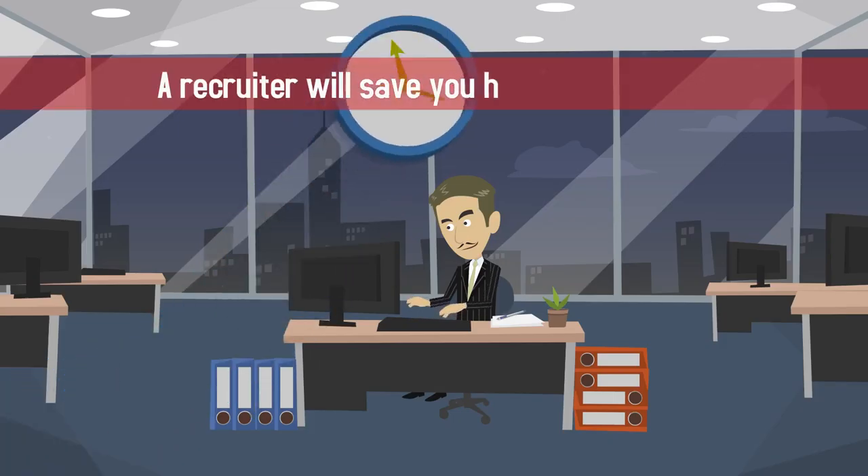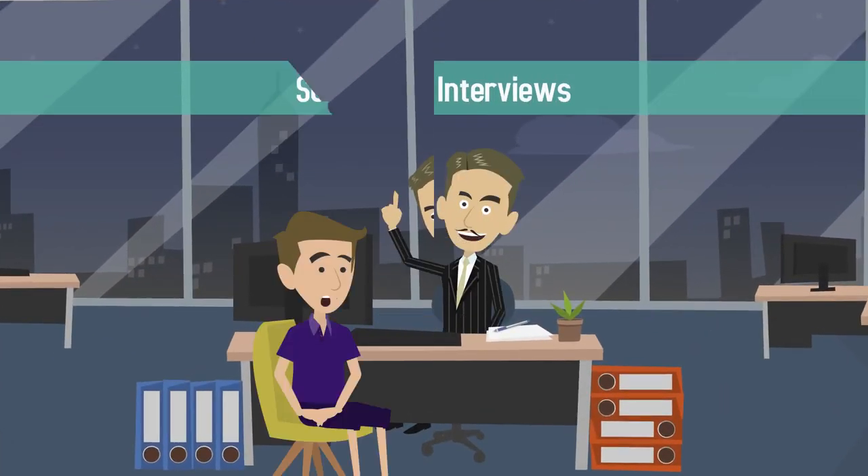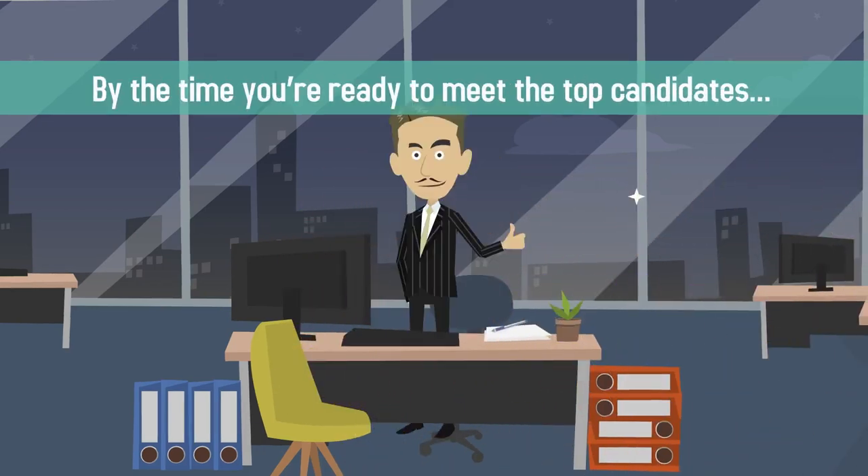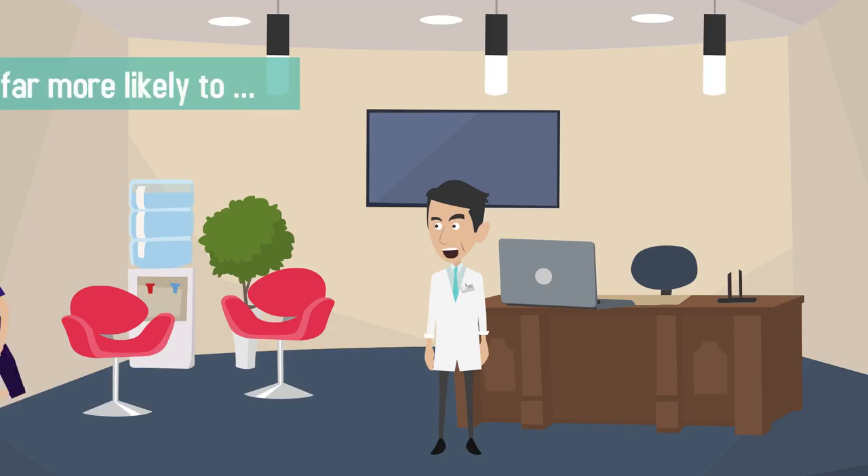A recruiter will save you hours of time sifting through resumes and scheduling interviews. By the time you're ready to meet the top candidates, they'll have been vetted by the recruiter and are far more likely to exceed your expectations.